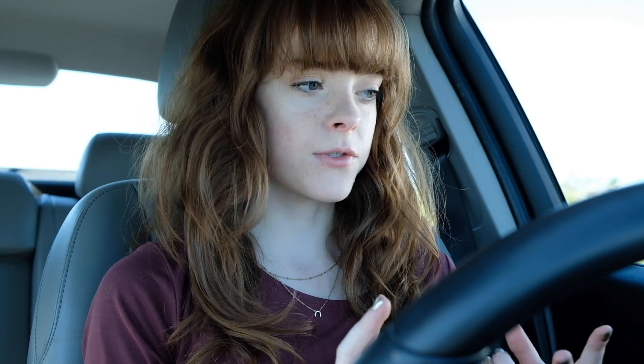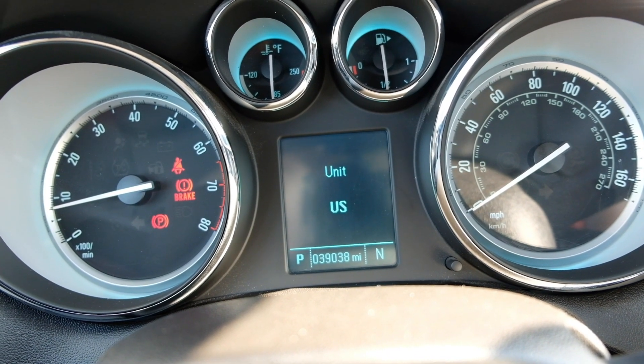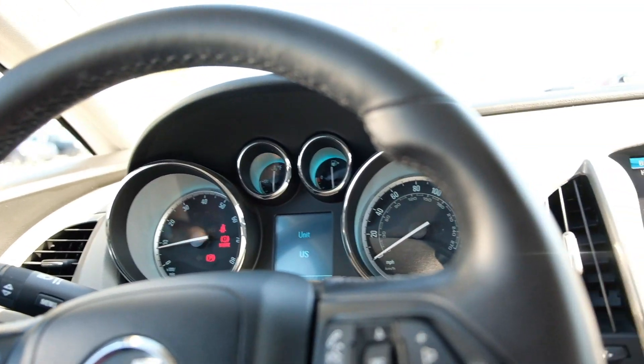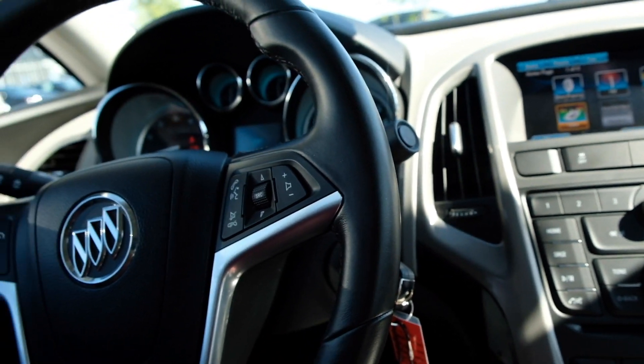Today I'm in this beautiful 2017 Buick Verano. It is used, so I'm going to take you around on the inside and the outside to show you any flaws or any good features about this vehicle. You can see that this car has 39,038 miles on it, and on average it gets 21 miles per gallon in the city and 31 on the highway.